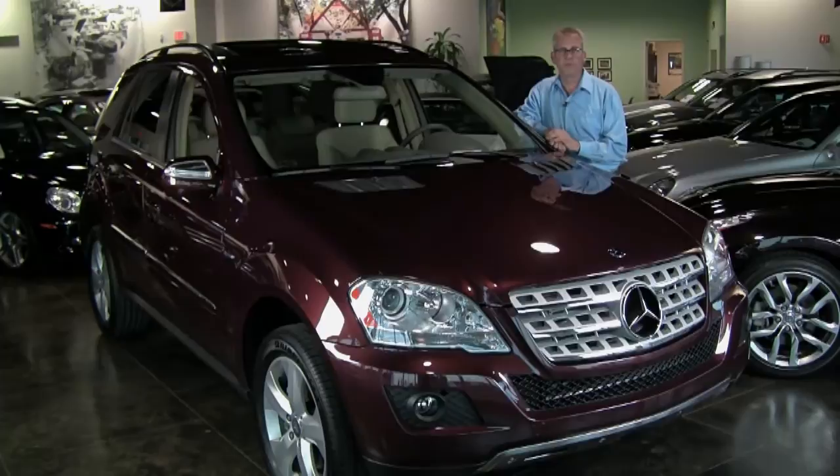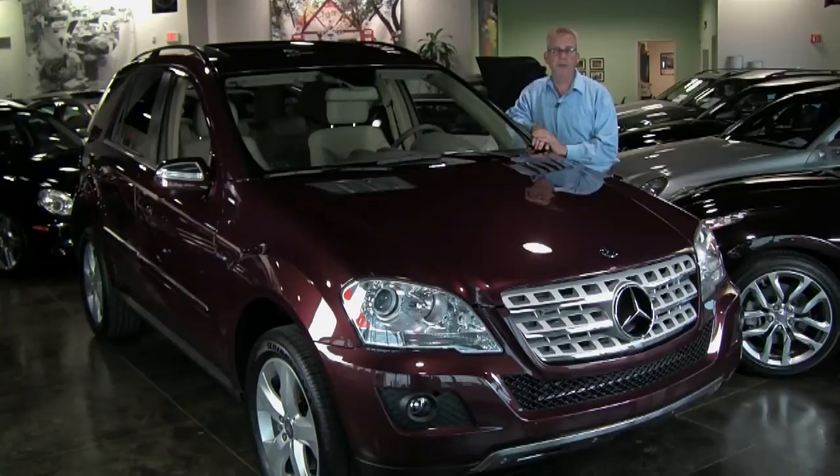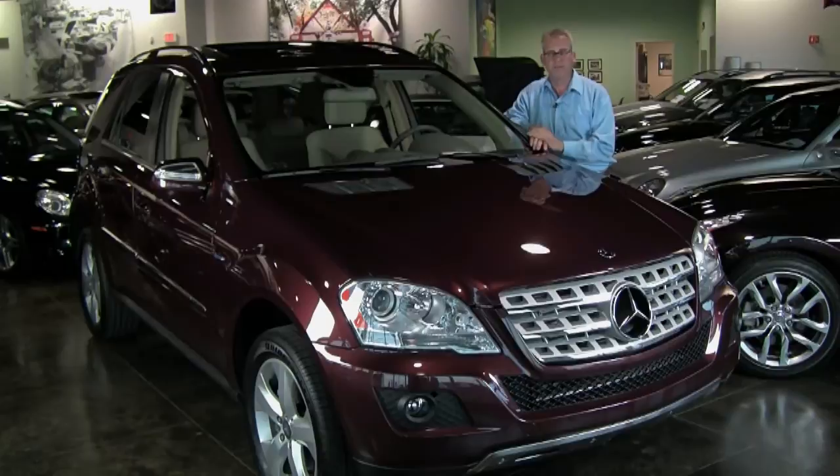Hi, Brian here with Wilbraham Auto Sales and WilbrahamAuto.com, and we've got a great 2010 Mercedes ML350 — but it's a Bluetech, so it's the all-wheel drive diesel, clean diesel by Mercedes-Benz.